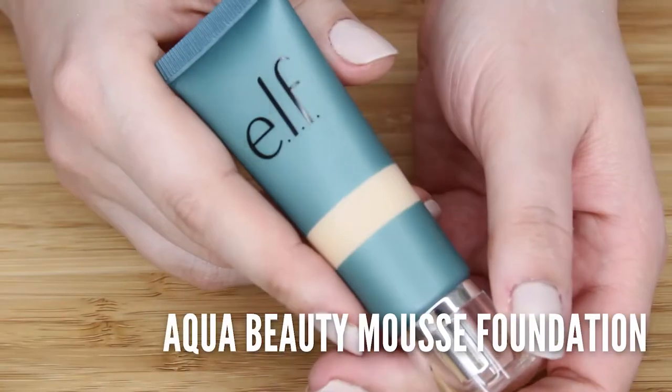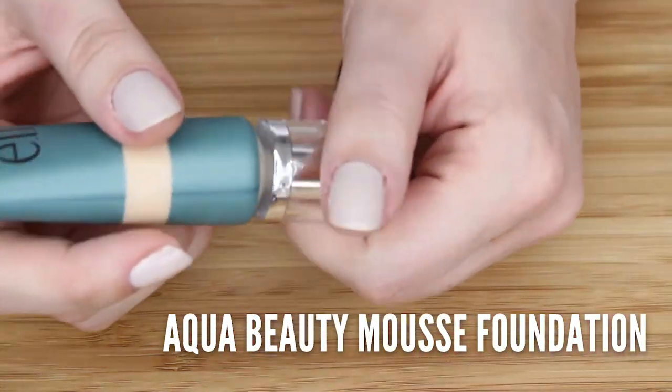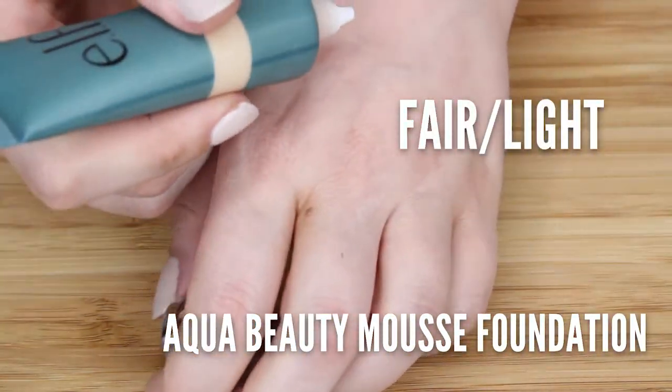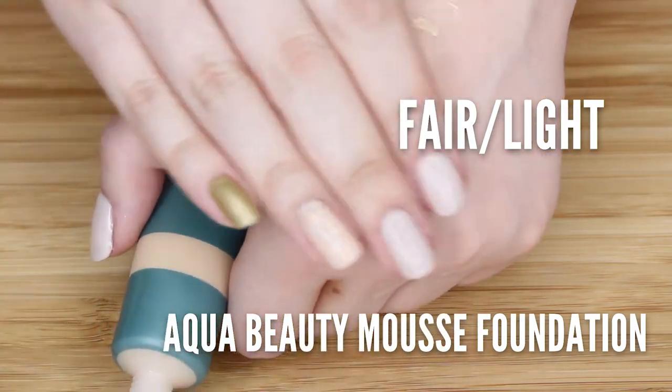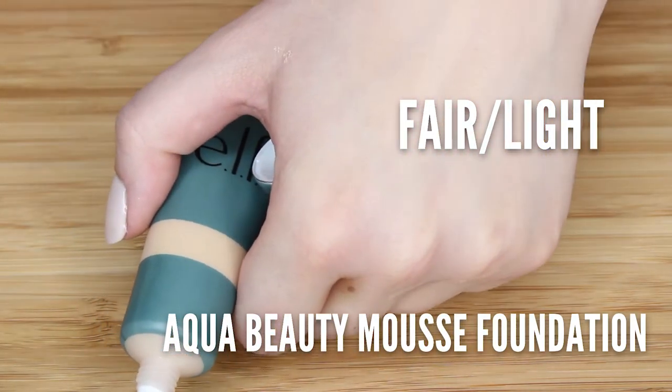The first package I already tore into a little, although I haven't really had the chance to use it or anything. This is a little torn too, but let's start with that one. I was excited because I got the Elf Aqua Beauty Aqua Mousse Foundation in Fair Light. I am pumped to use this. I like other stuff from their Aqua Beauty line. It suits my dry skin type.